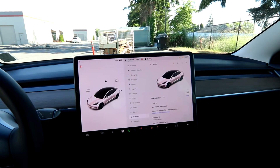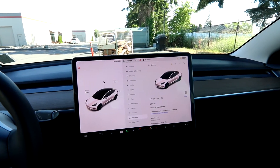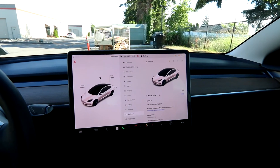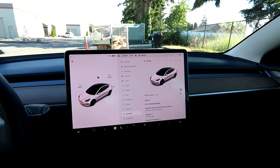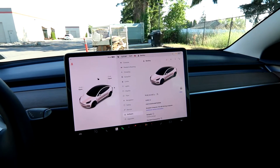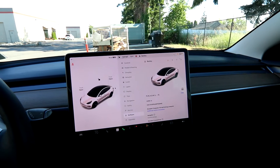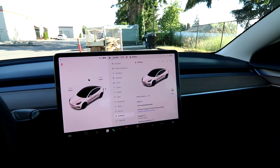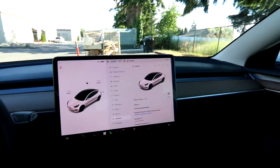If you take Teslas out of the equation and look at all the other car companies that offer electric vehicles, a lot of their base ranges are close to 200 miles. So 270 miles is actually pretty good — it's close to the range of a lot of the top-tier electric offerings from other car manufacturers.